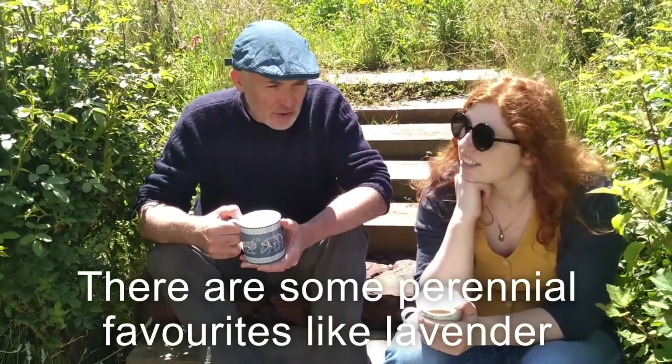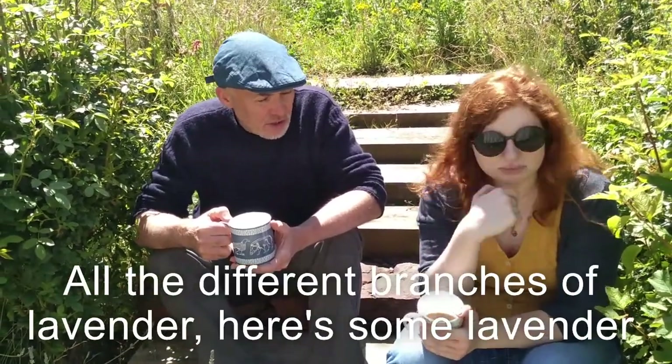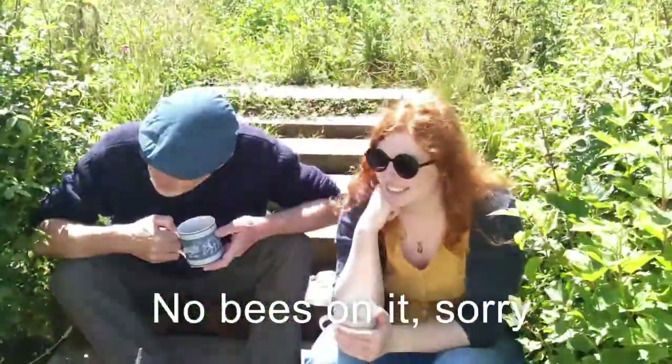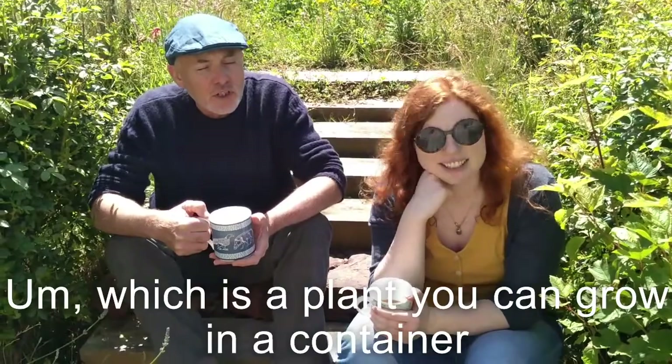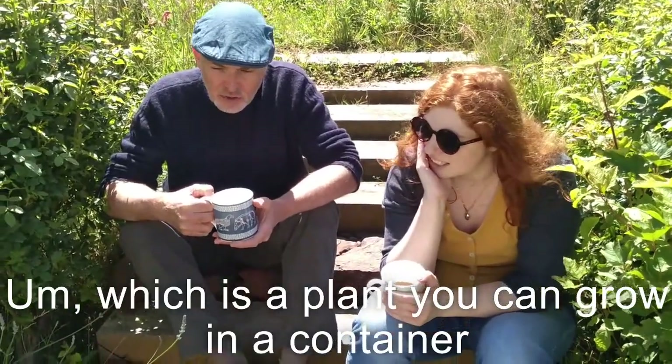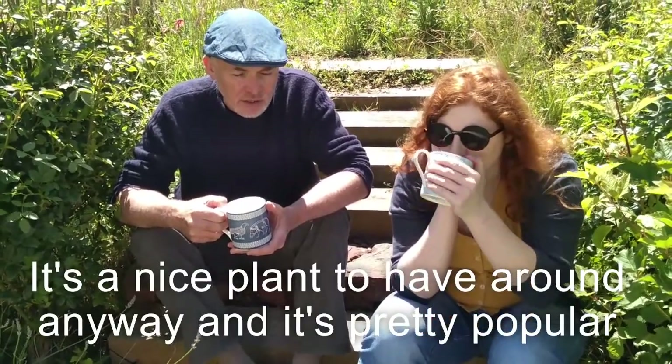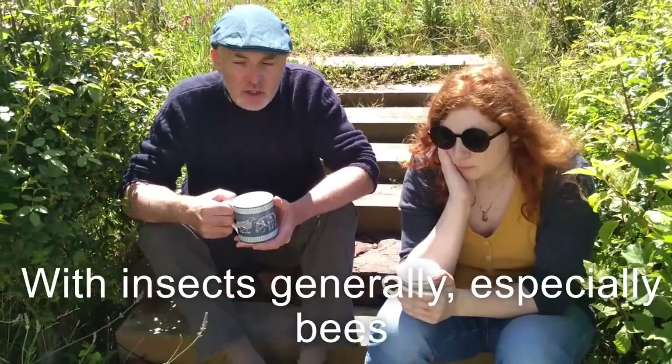There are some perennial favourites like lavender — all the different varieties of lavender. It's a plant you can grow in a container, it's a nice plant to have around anywhere, and it's pretty popular with bees.